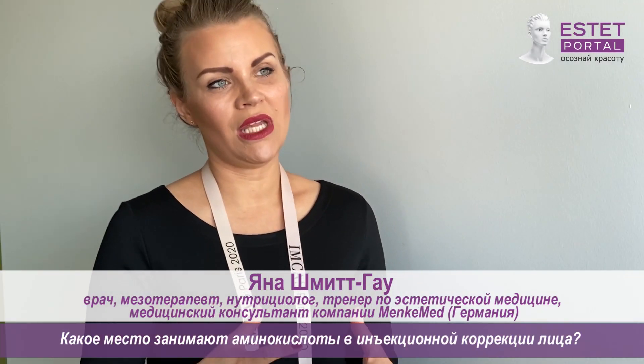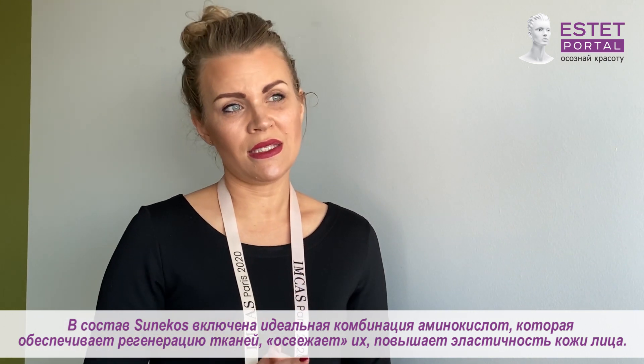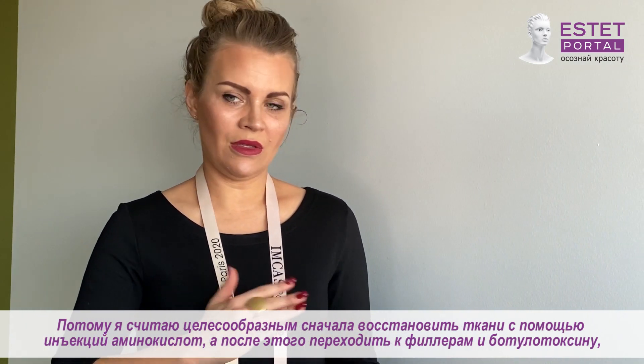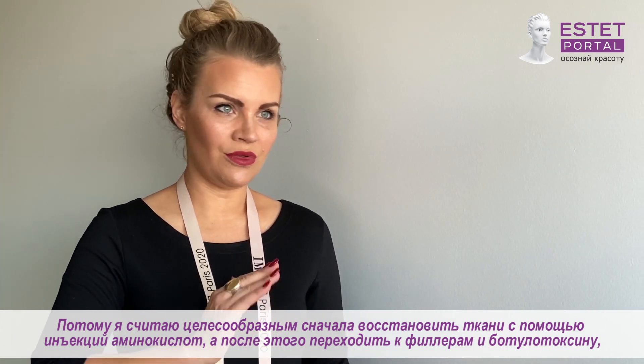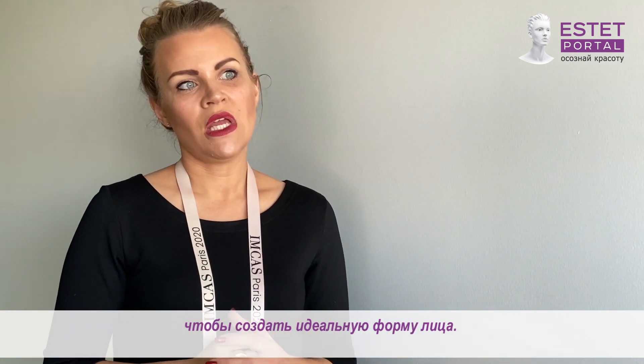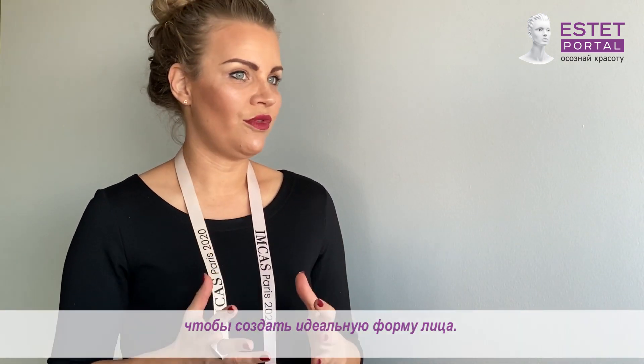Amino acid is the perfect combination to refresh the tissue, to get better elasticity in your face. For me, the basement of everything is to do treatments with amino acid and then to do the correction with fillers and with Botox to get the perfect shape of the face.